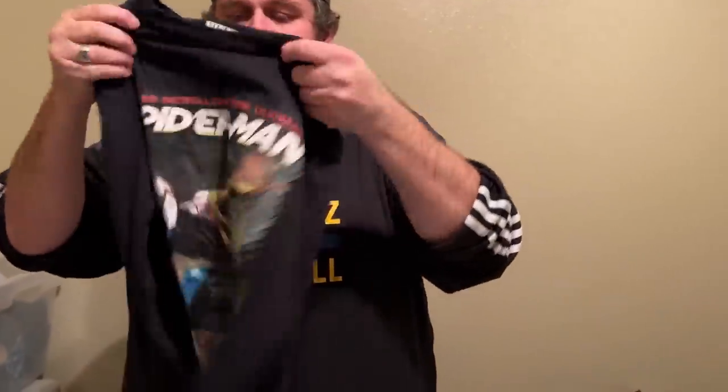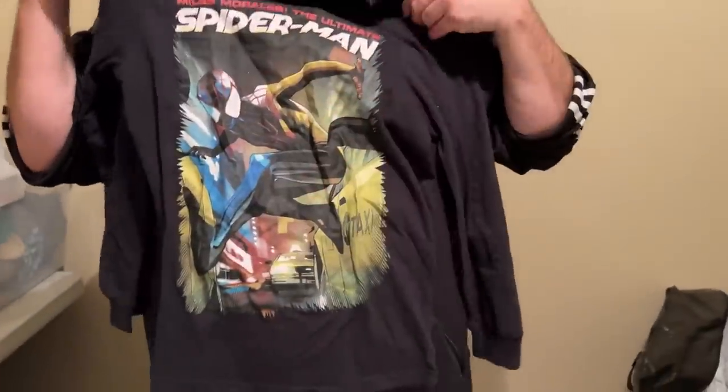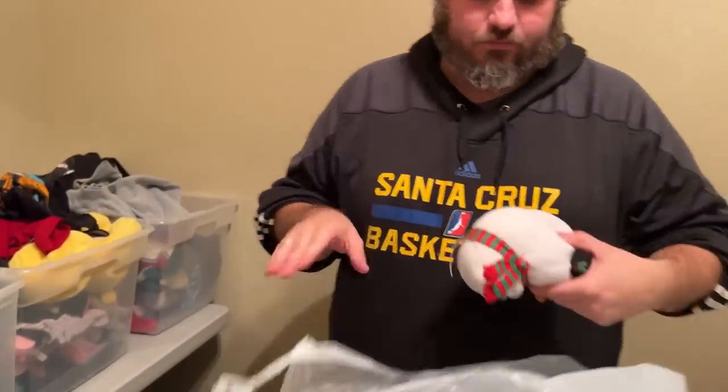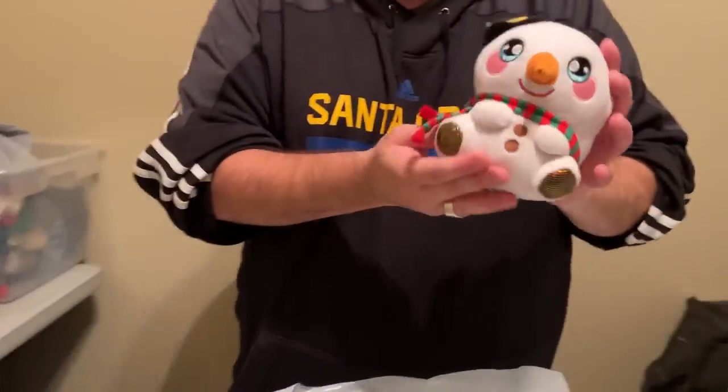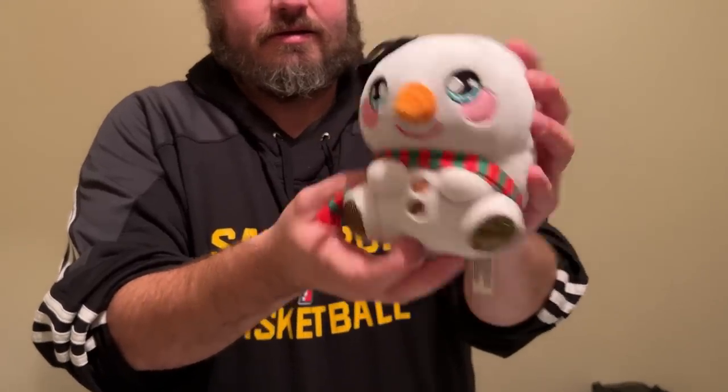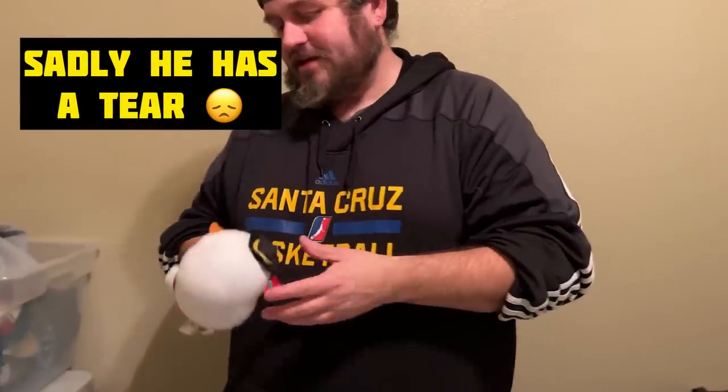Spider-Man — I like this one because it's the Miles Morales Spider-Man. It has a nice full graphic — he's just a different version. There are all these different types of versions of comic book heroes throughout the years. That's going in the auction. And there's another adorable plush with a little top hat — a little too cute, it's an overload.